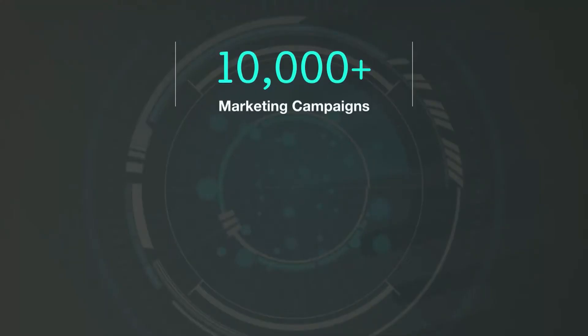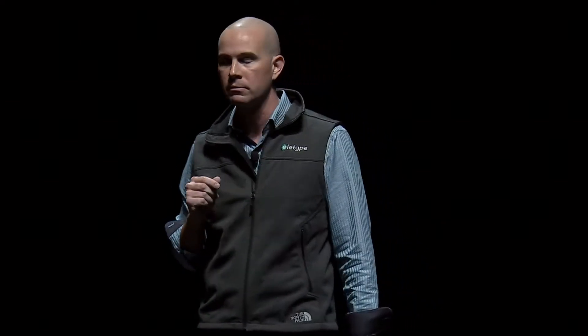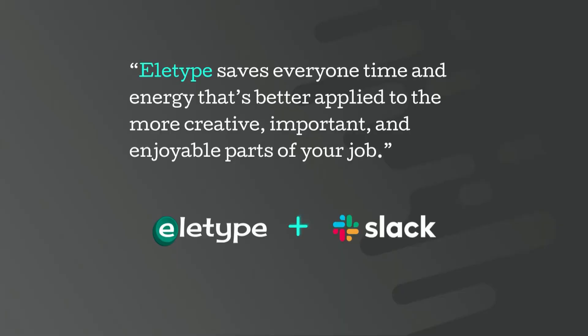We're helping these teams drive down costs and increase their return on ad spend by proactively identifying problems and opportunities that may have otherwise been missed. Elotype not only helps marketing teams work — Elotype helps where marketing teams work, and that's through messaging platforms like Slack. We weren't surprised when we realized that 95% of marketing agencies use Slack, so it's also not surprising that Slack likes what we're doing. Elotype saves everyone time and energy that's better applied to the more creative, important, and enjoyable parts of your job.